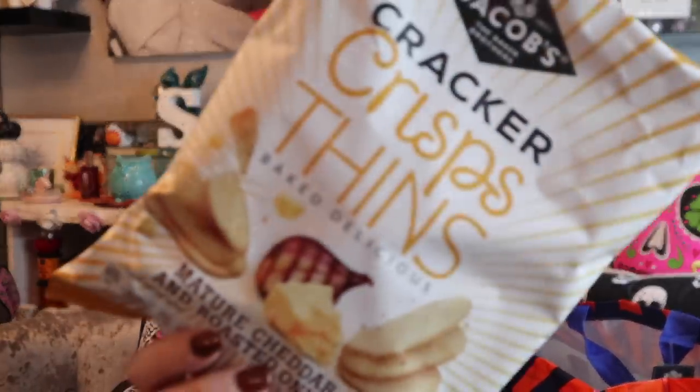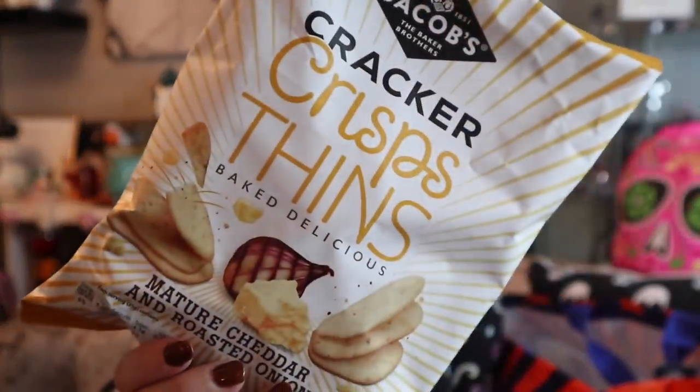I picked these up for me because I got a bag last month and went to have them the other night - and guess who'd had them? Mama G, eating my crackers! So I need to get another one. These are so addictive - Jacob's mature cheddar and roasted onion crackers, 99p. You can also get sea salt and black pepper. For Jacob's I think they are so affordable - I'm not going to be paying like two quid in the supermarkets. I can sit there and eat the whole bag in one go - just like Mama G apparently!